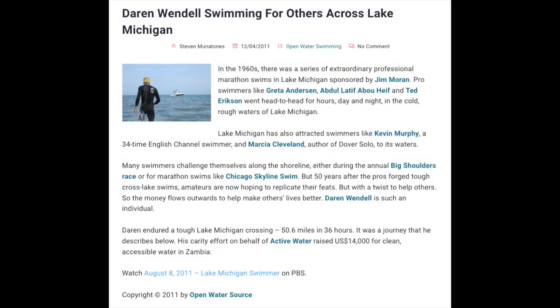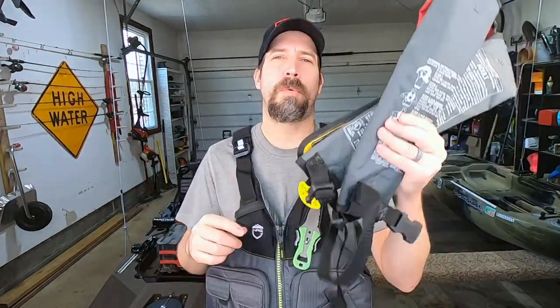With inflatables there are two options: manual inflation, where you pull a tab at the bottom, and automatic inflation. I personally don't follow the logic of a manual inflatable PFD — if you need a life jacket, the majority of the time it's because you're incapacitated. I'm a really good swimmer; I swam 50.6 miles across Lake Michigan in 35 hours. I need it when I can't swim, so I wear the automatic inflation type.